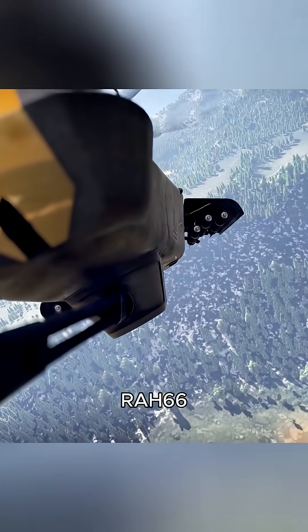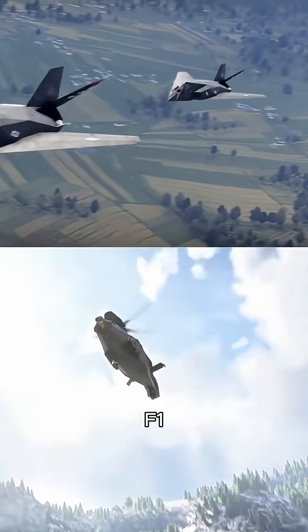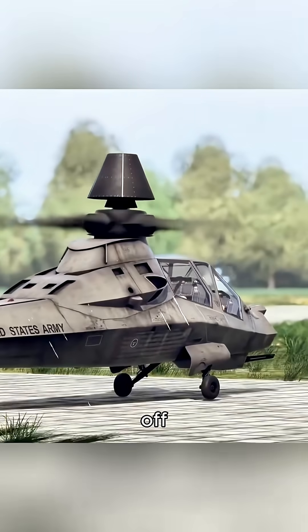The moment this chopper made its debut, enemy nightmares began. This is the RAH-66 Comanche, the helicopter that tried to bring F-117-style stealth to the battlefield. And honestly, it almost pulled it off.